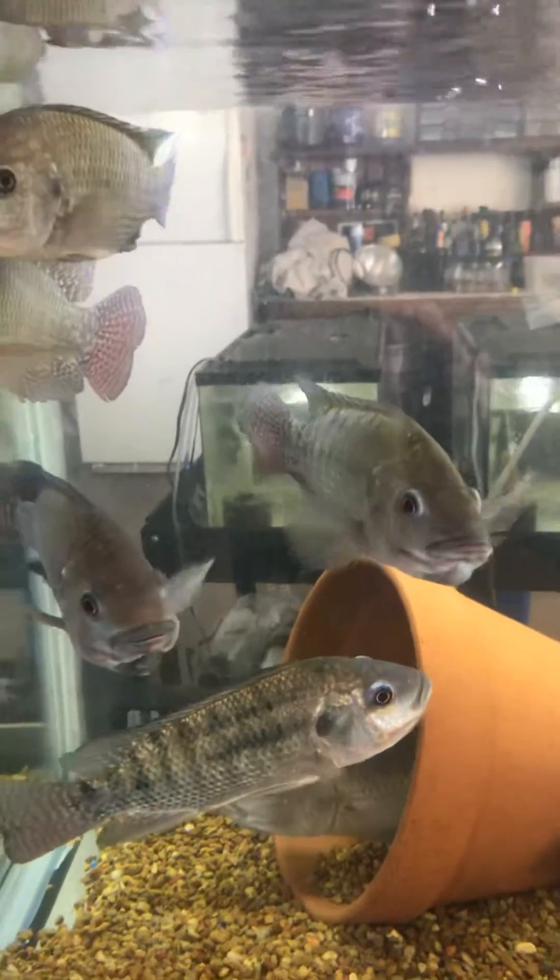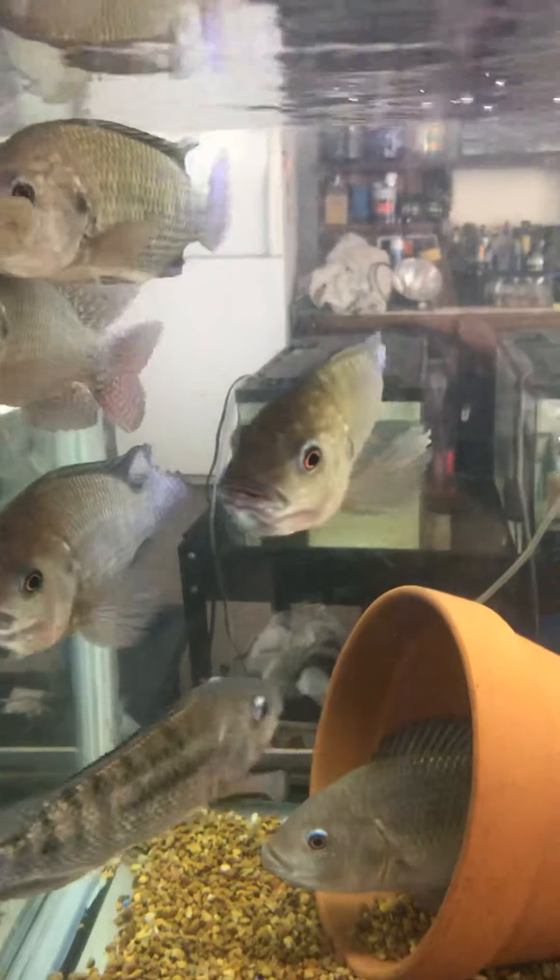Hi guys, this is Mike at Nature Coast Tilapia. Just want to give you an update on my nursery.